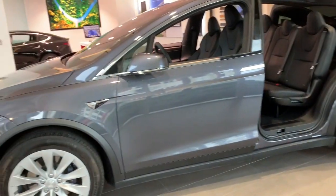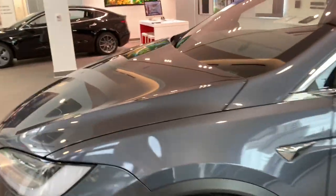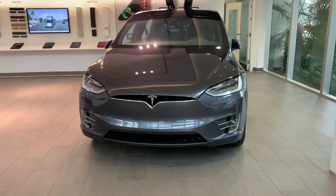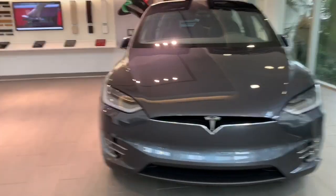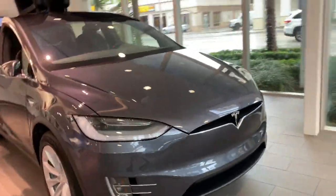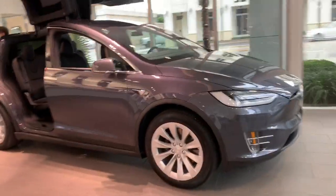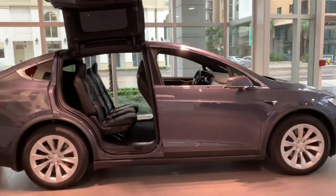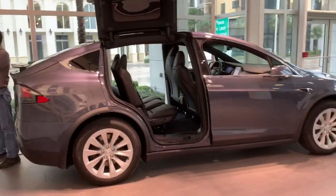The Model X does have a dual motor electric engine. It has an EPA estimated range of 371 miles, does 0 to 60 in 4.4 seconds, and has a top speed of 155 miles an hour.